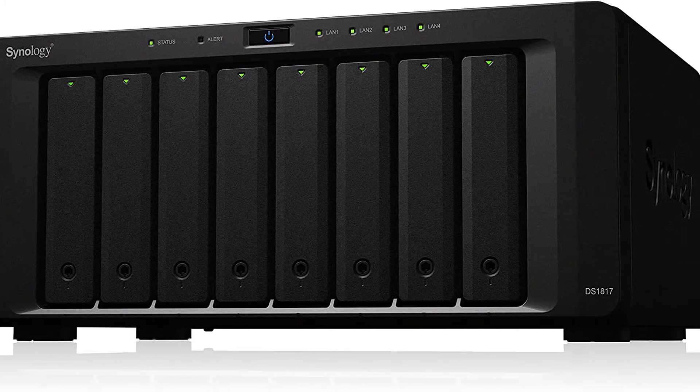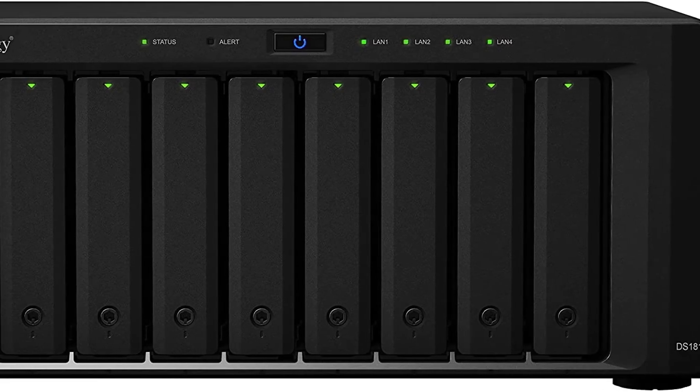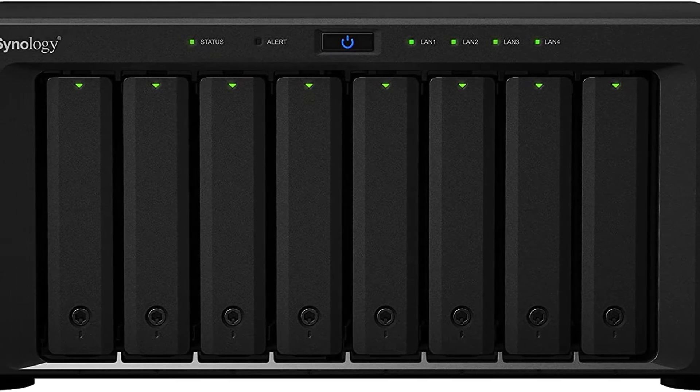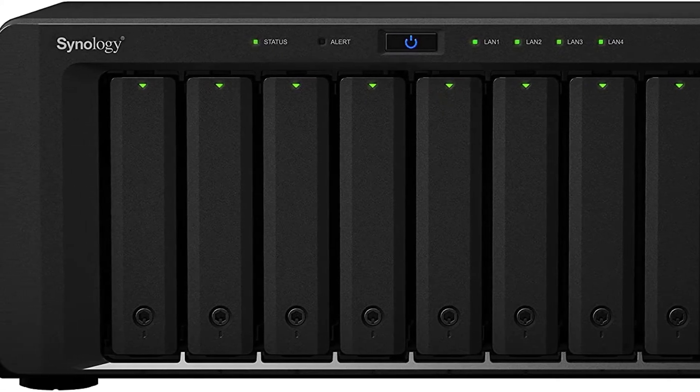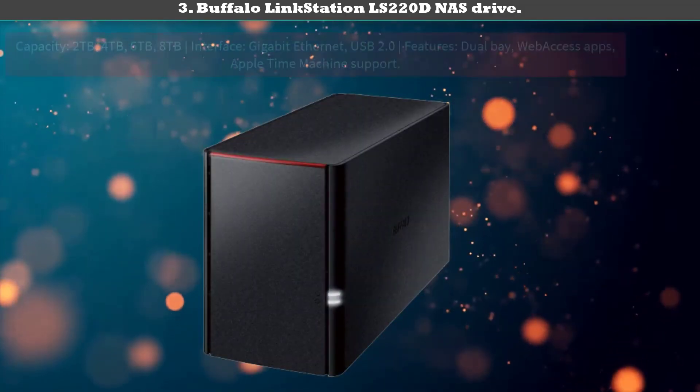On top of this massive expandability, which helps rank it as one of the best NAS drives available, the 10GbE LAN and quad-core CPU also mean that you'll never be left wanting for performance.